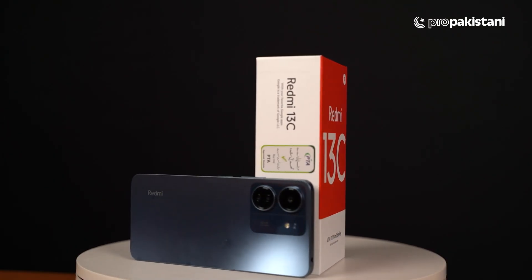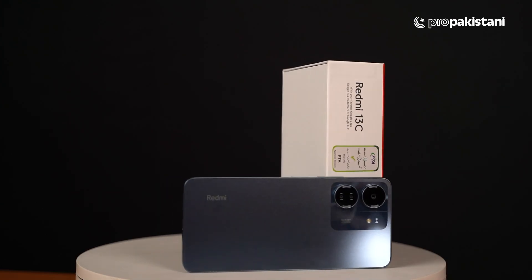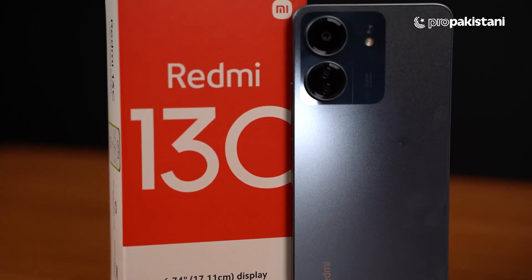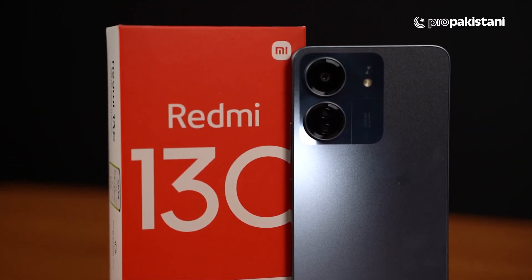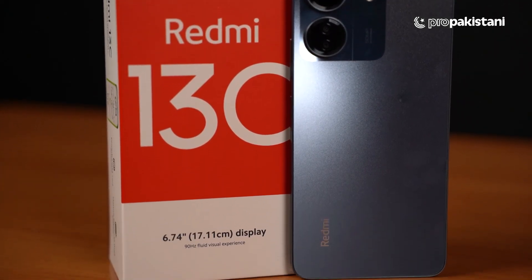There is also a flash light. Talking about the camera modes: you have time lapse, video, photo, portrait, night mode, and a 50 megapixel mode. The selfie camera is 8 megapixels.